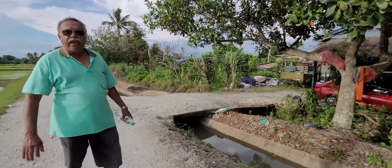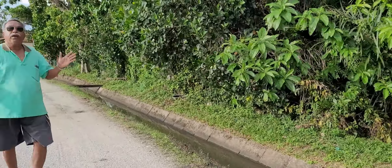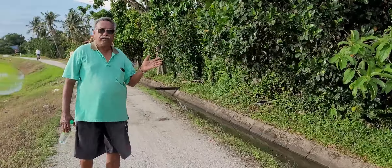One uncle is cycling right behind me. And on the left hand side, you can see the Kampung — the name is Pekandaran. This place is called Pekandaran.